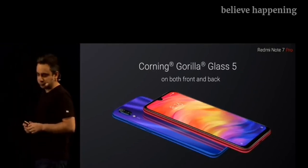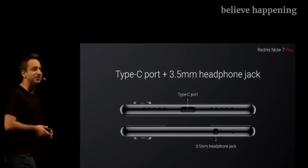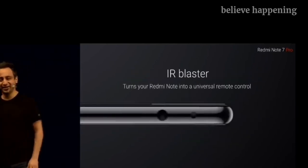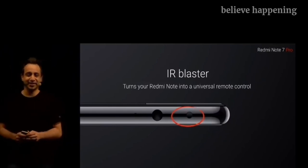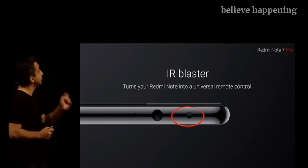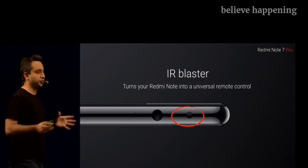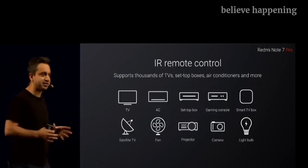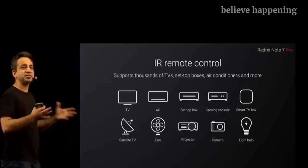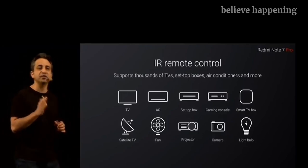We are also introducing a Type-C port for the first time on the Note series. With the IR Blaster — and almost all our Redmi Note devices have had this — you can turn your Redmi Note 7 Pro into a universal remote. You can control thousands of devices: TVs, set-top boxes, game consoles, fans, pretty much everything that uses IR technology. It's something that our fans have absolutely loved, and we are not giving up on that.